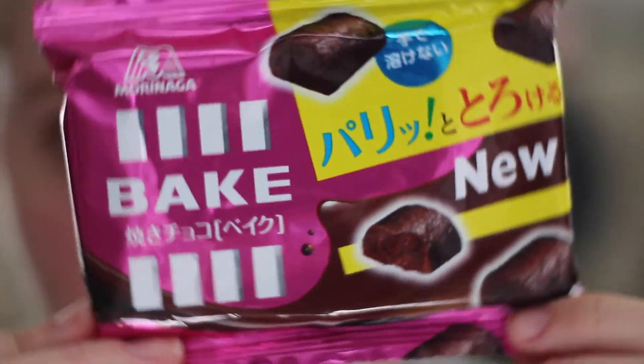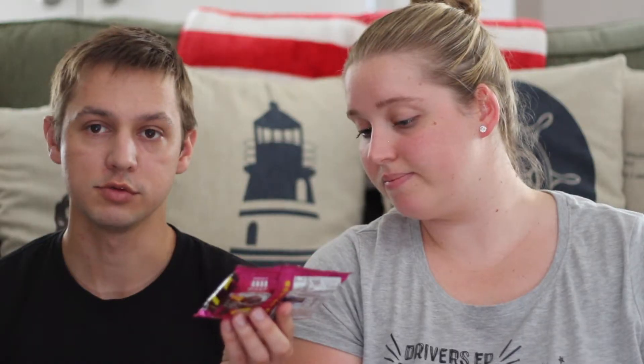Alright, so our first one is called 'Bake' — that and 'new' I think are the only two English words really on it. I'm losing the brand. That smells so good, that smells amazing. It's just like a little chocolate log-looking thing. It smells almost like a chocolate brownie. Ready? Cheers.